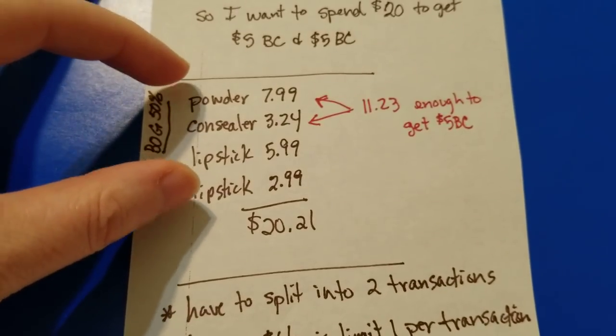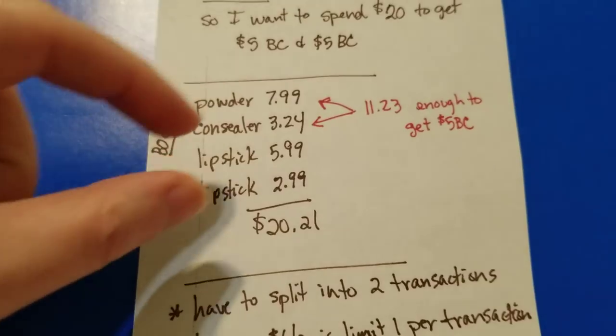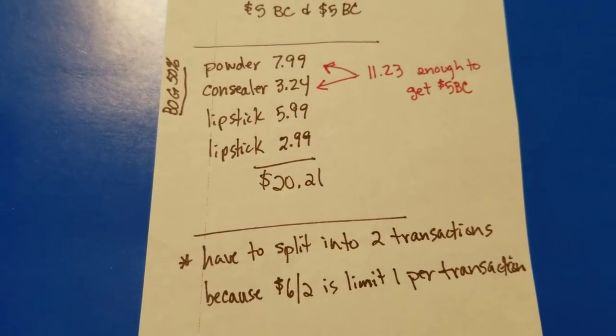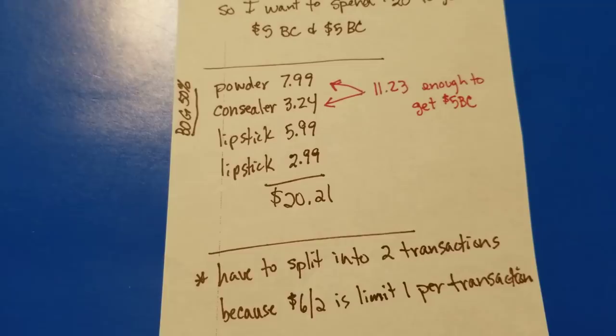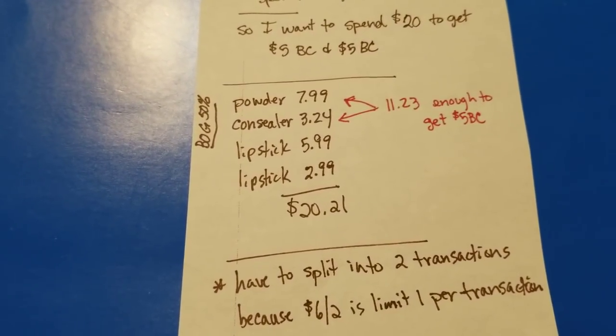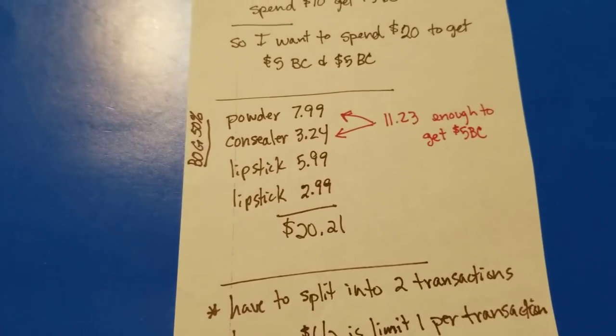That's an example of how and why you would split up transactions. Write down everything you're going to buy, figure out how much it'll cost, check your bonus cash and coupons, then split up your transactions accordingly. The more you do this, the easier it becomes — eventually you can do it in your head without writing it down. Alright, talk to you guys later!